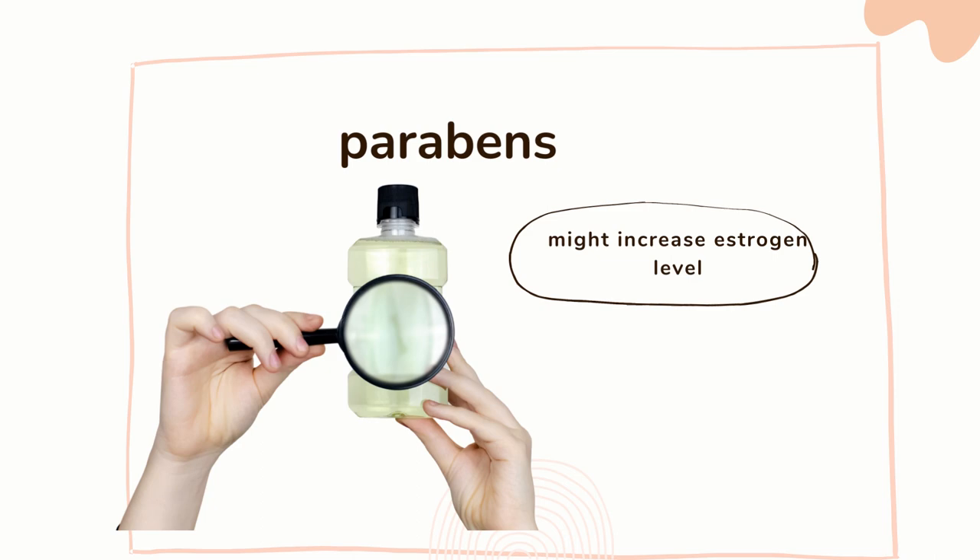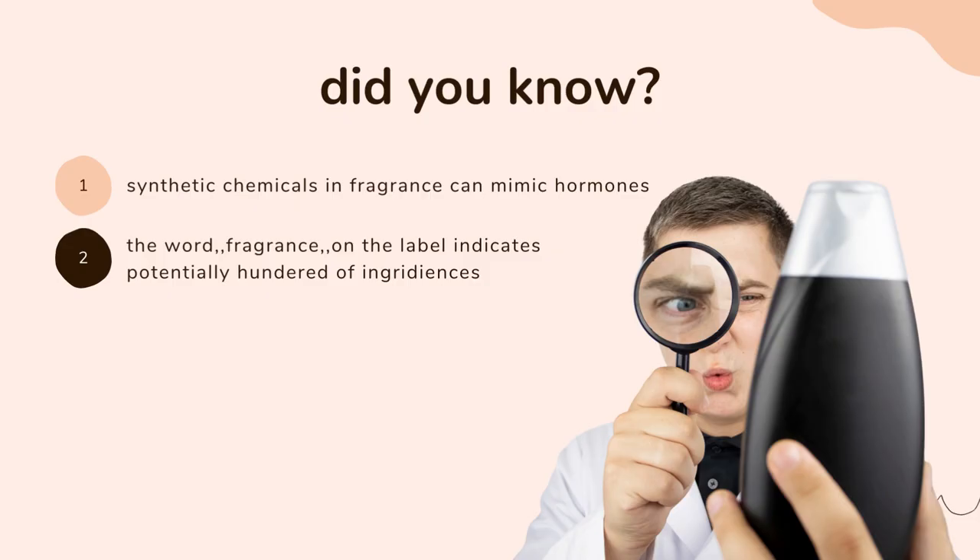So your job, if you want to be endo-free, you have to lower the estrogen. So you have to choose all the cosmetics that are SLS and paraben-free. Did you know that synthetic chemicals in fragrance can mimic hormones?